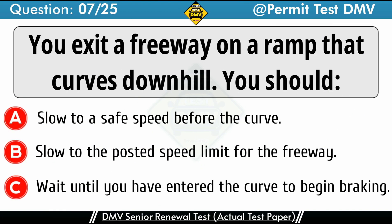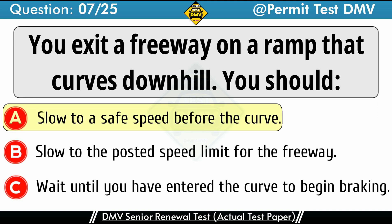Question 7: You exit a freeway on a ramp that curves downhill. You should. A. Slow to a safe speed before the curve. B. Slow to the posted speed limit for the freeway. C. Wait until you have entered the curve to begin braking. The correct answer is A: Slow to a safe speed before the curve. You should always slow down before entering a curve. You may not be able to see hazards ahead, and braking in a curve may cause your vehicle to skid.